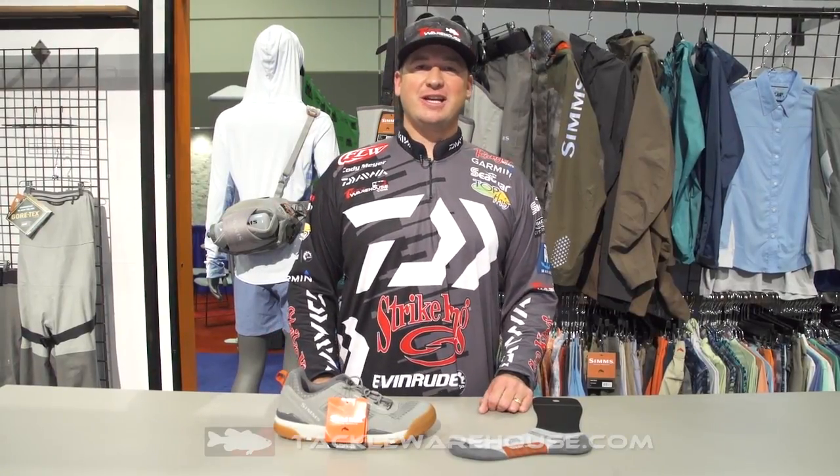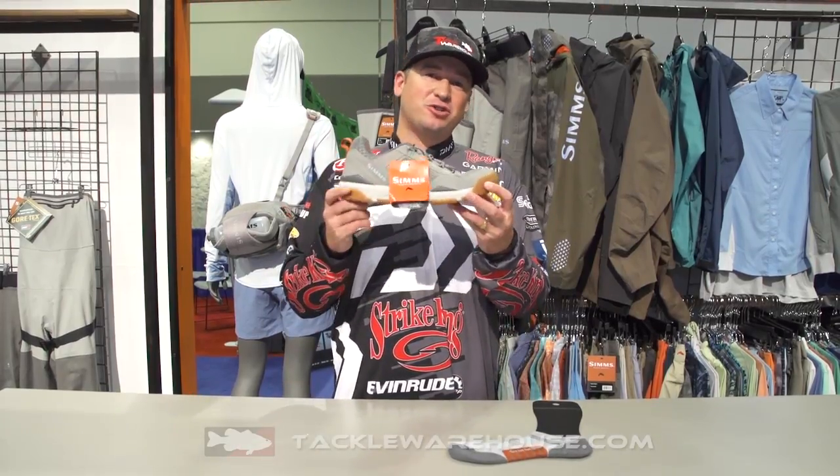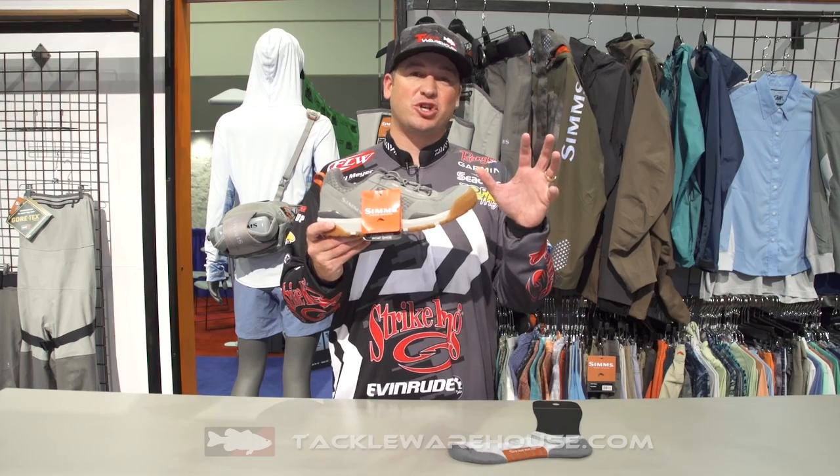Hey everybody, Cody Meyer here, 2017 iCast show here in the Sims booth. I want to show you this new Challenger boat shoe. This is an unbelievable shoe.